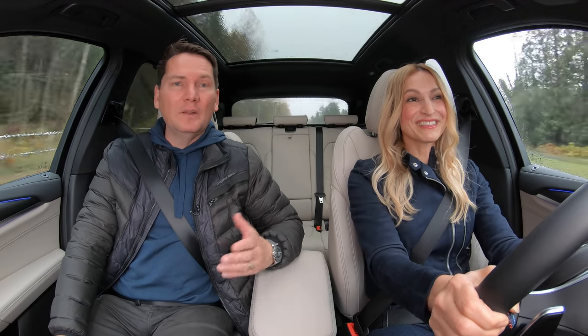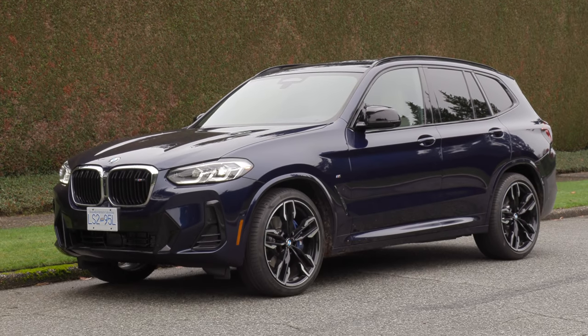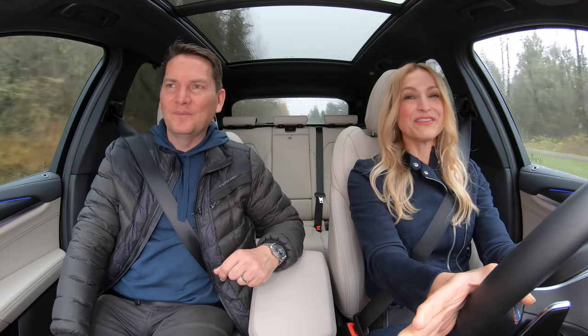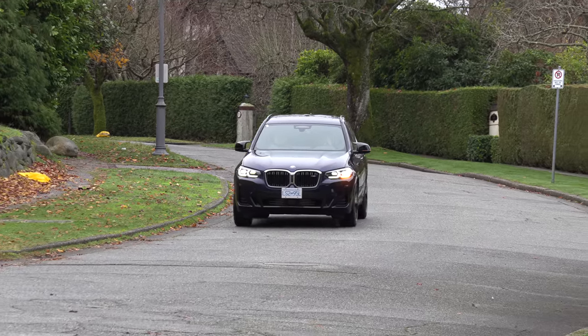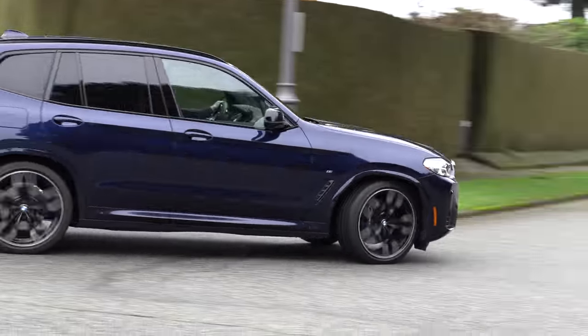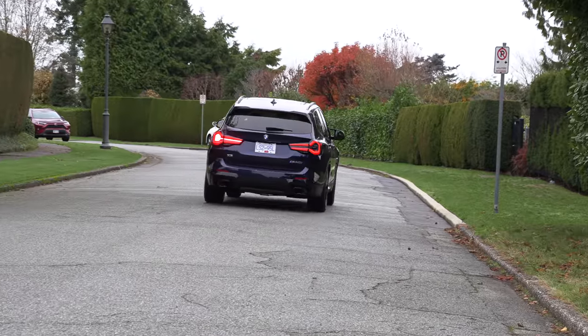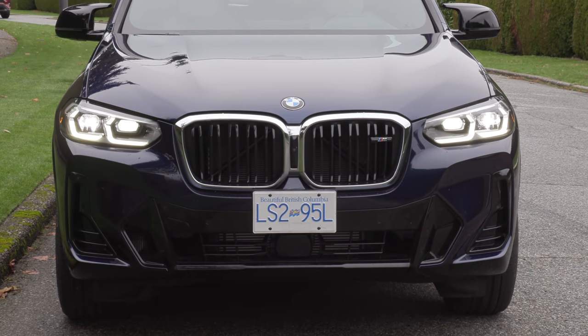This is a facelifted 2022 model. Some elements I like, some I'm not crazy about. I think they've done such a great job with this refresh — it is bolder and more modern looking. And it doesn't have the big buck-tooth grille we're seeing in some of their other products. So thank you, BMW, for not making it look ridiculous.